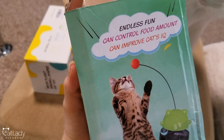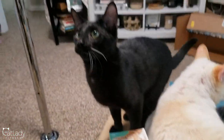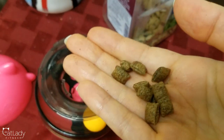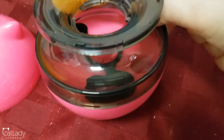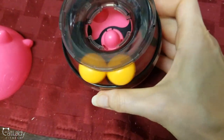Here's the next one. It says: endless fun, can control food amount, can improve cat's IQ. Well, that is a tall order, isn't it? You ready to test this out, puppy? Look who else is excited — little Ronin. So I just noticed you can put treats in this. It has these balls and it's weighted at the bottom. The black things in here are supposed to block the treats from coming out, with one or two holes. But when I shift it, it doesn't exactly block the hole. So I guess we'll see how this works.